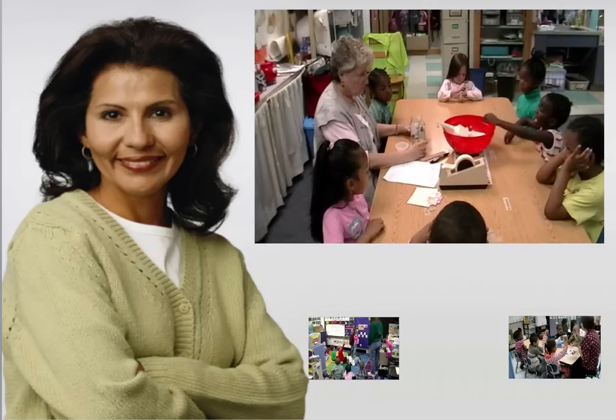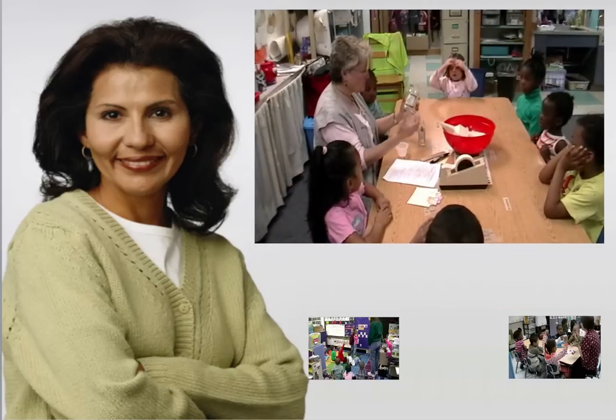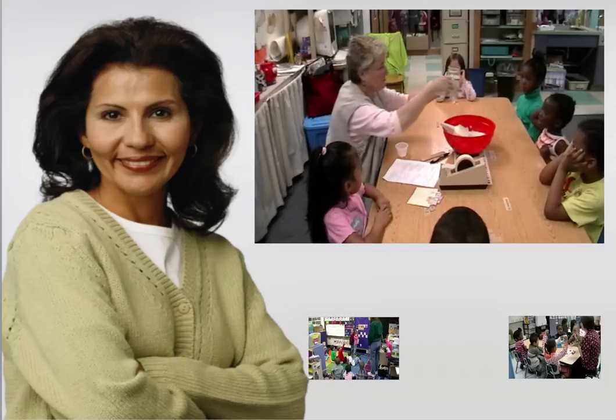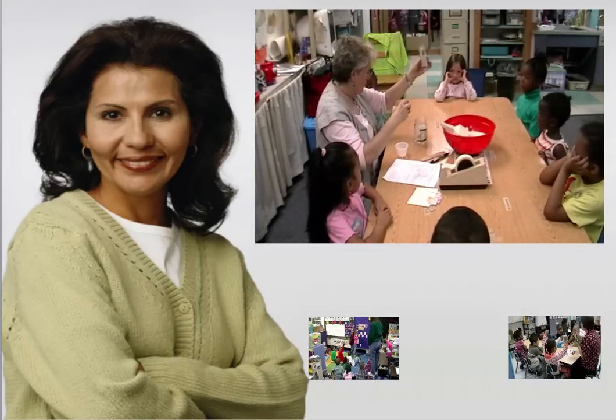We're going to take that and put the rice — it's over there. Espy, which jar do you think is going to hold the most rice? Which jar holds the most rice? Espy thinks this jar is going to hold the most rice.